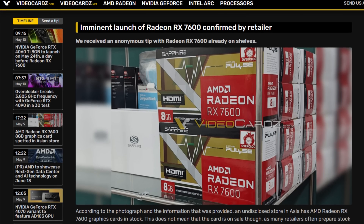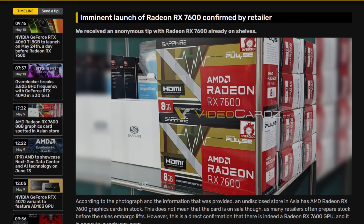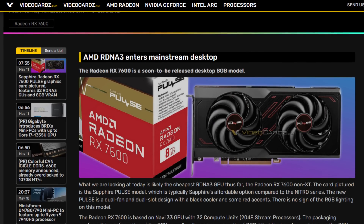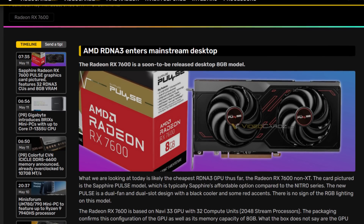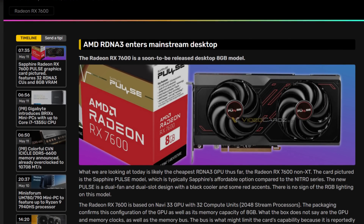Some days ago, a picture of the new RX 7600 graphics card from AMD was leaked, supposedly from a store in the Asian market. Alongside that, we also had actual pictures of its Sapphire Pulse model that gave us a good amount of information about design, power draw, and even performance. On top of that, we even got some base tips on its price, and in my opinion, that's the best point.